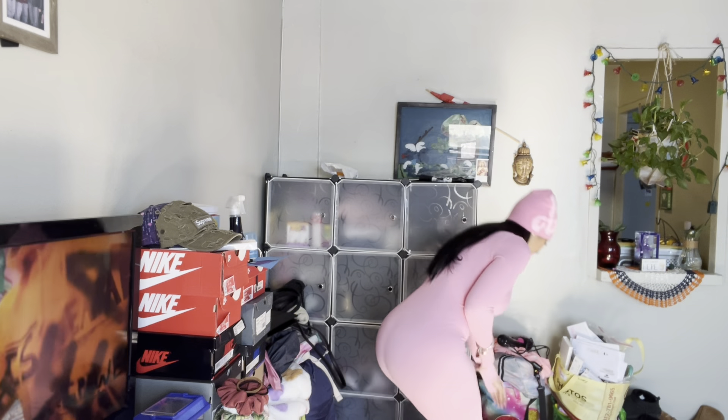Hey guys, welcome back to my channel and happy Valentine's day! Today is February 14th. I was just filming a video for TikTok — I did my get ready kind of off camera and then on camera. It's crazy. I was showing TikTok, I did my lashes.